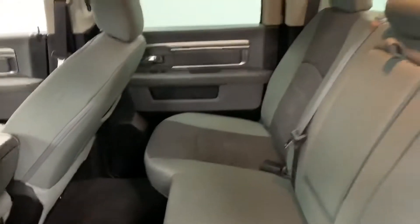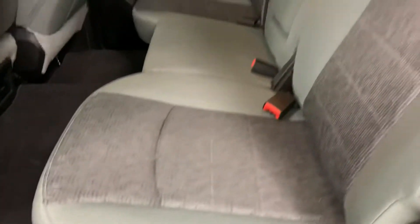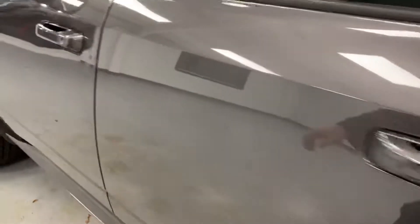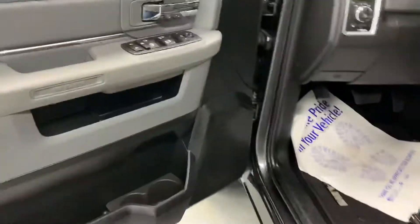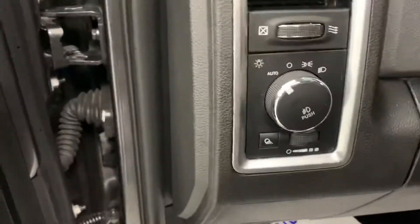In the back you can see plenty of room in the crew cab. Got nice black carpet mats in the back and diesel gray seats. On the front up top we've got the electronic controls for your windows, locks, and mirrors. Over here is your headlight controls. It also has an electronically adjustable seat.